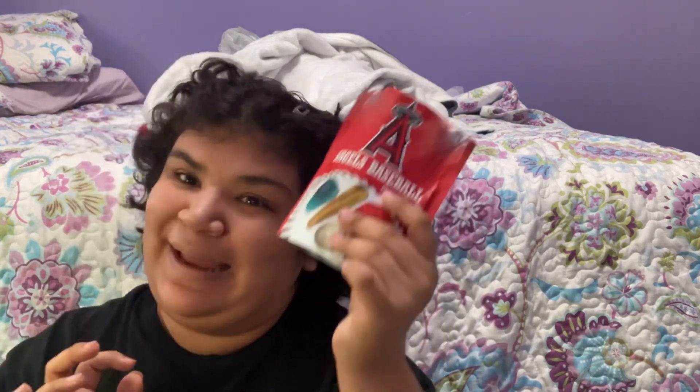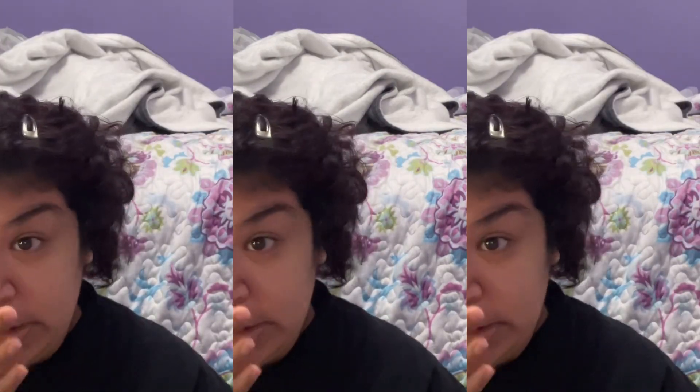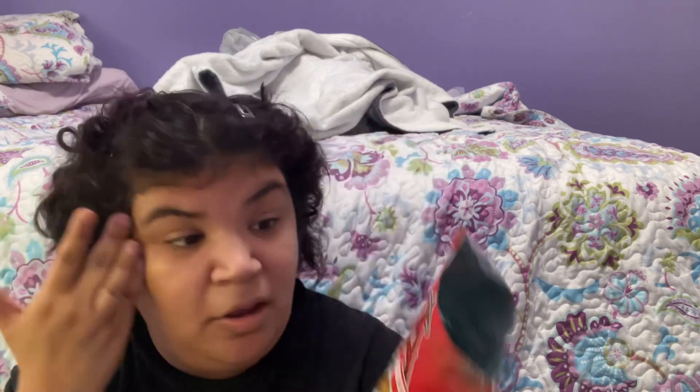Now let's get started with the Angels gummy candy. We're gonna try the helmet first - this is so cute, look at it! Oh my god, the helmet was so good! Oh my god, I love this one, it's so cool.